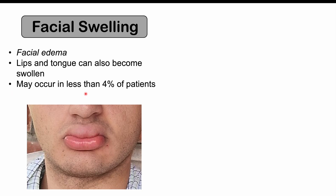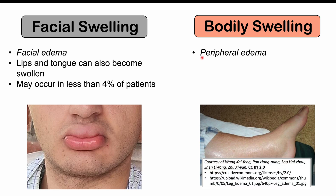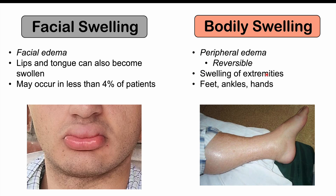Facial swelling occurs in less than 4% of patients. Bodily swelling can also occur — there can be peripheral edema, which is swelling of the extremities, including the feet, ankles, and hands. This occurs in less than 2% of patients.